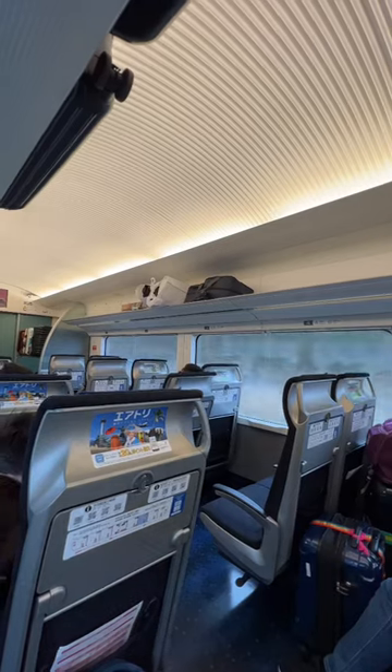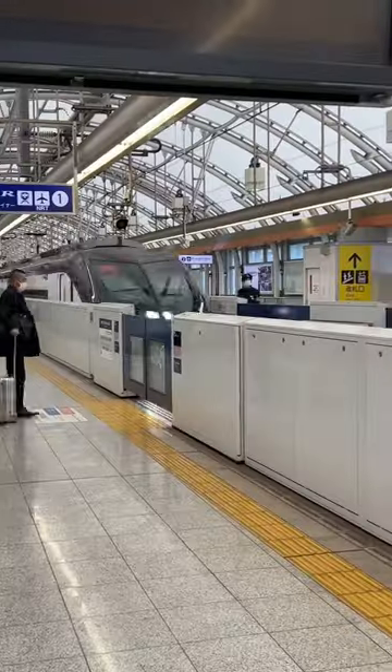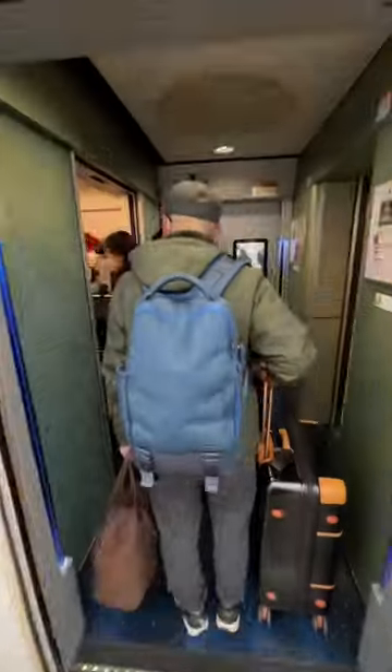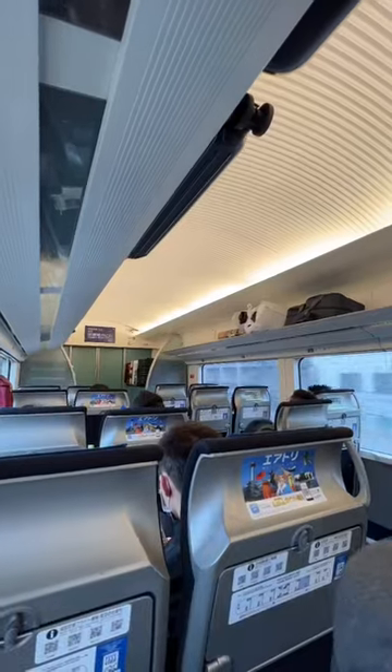One of the best ways to get into Tokyo Central from Narita Airport is the Skyliner. It's super fast and whisks you to Nippori Station in 36 minutes or Ueno Station in 41 minutes. From there, it's a quick train ride to anywhere in Tokyo.